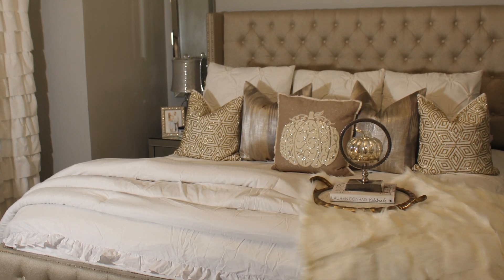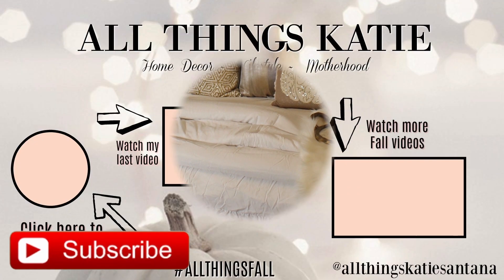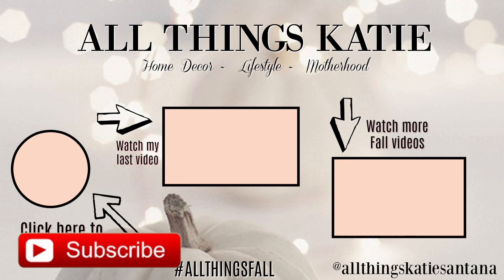I hope you guys enjoyed this video! Drop a comment and let me know how you like to style your bed throughout the seasons — are you into white bedding? Let me know in the comments. Thanks a lot for watching, don't forget to give me a thumbs up if you enjoyed this video and subscribe to my channel if you haven't.